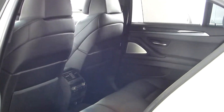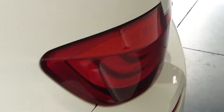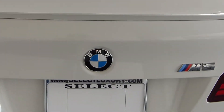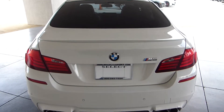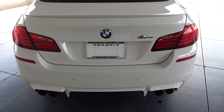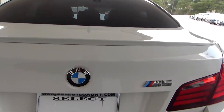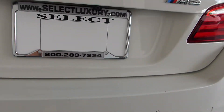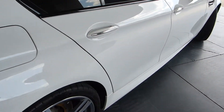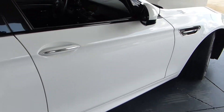It has rear shades. Select Luxury Cars has a full service center. We inspect all the cars that we get with a 112-point inspection by factory-trained certified technicians. It also has the rear-view camera.